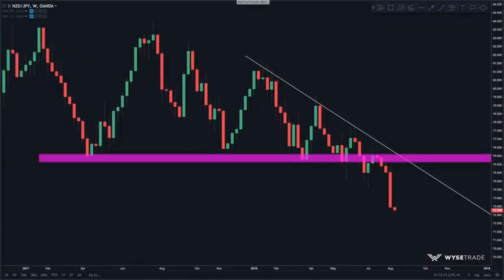Here's the CADJPY. You can see how strong this downtrend is, and even though price has moved down significantly, it still continued. Without the breakout, nothing is confirmed. We cannot assume that price will reverse just because it looks extended. We need the breakout to confirm that buyers or sellers are actually stepping into the market and have taken control.